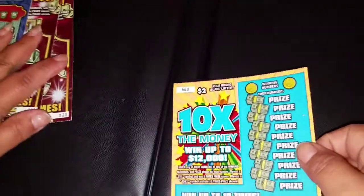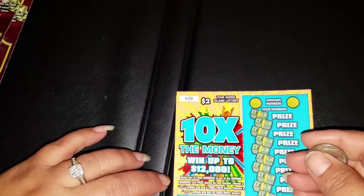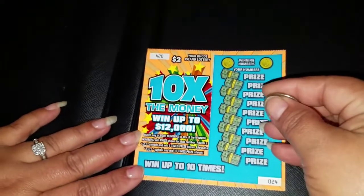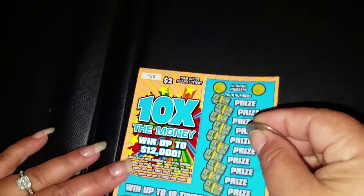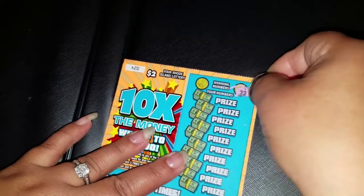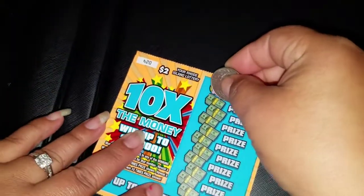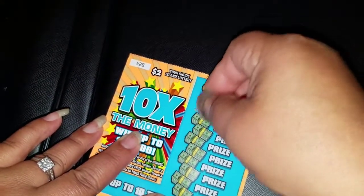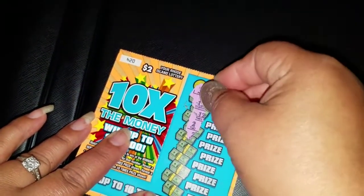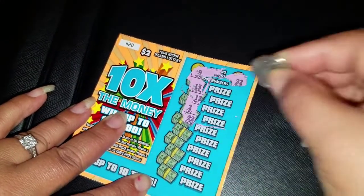So we'll start off with the two-dollar ticket. We're going to match our numbers or get a five times or ten times. Let's see what we get — winning numbers are twenty-two and nine. Nine, thirteen, twelve, two — oh, there's a twenty-two! Yes, we got a winner!